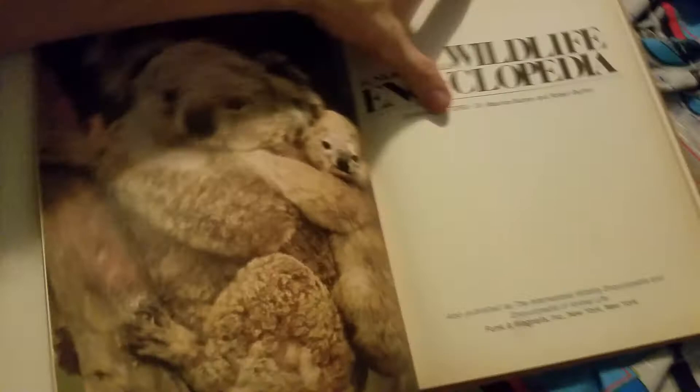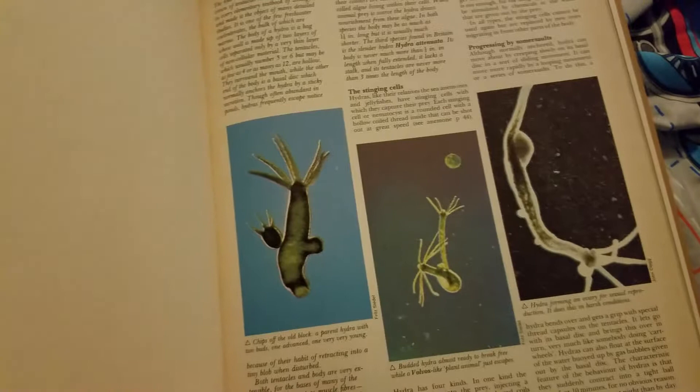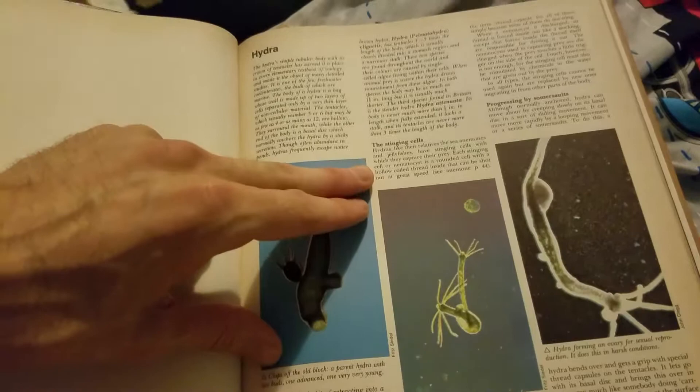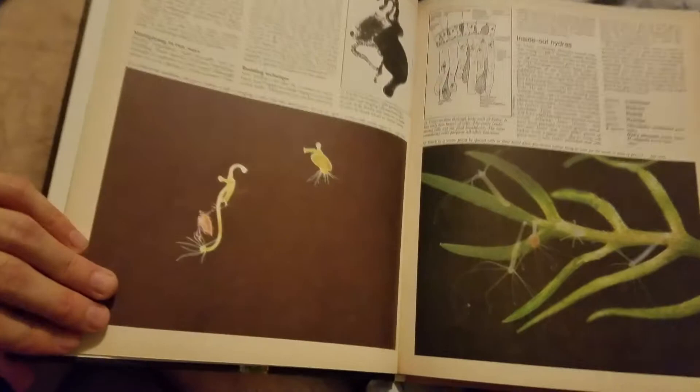Look at that — there's some koalas. This is called a hydra. The stinging cells — hydras, like their relatives the sea anemones and jellyfish, have stinging cells which capture their prey. Interesting. There's inside-out hydras.